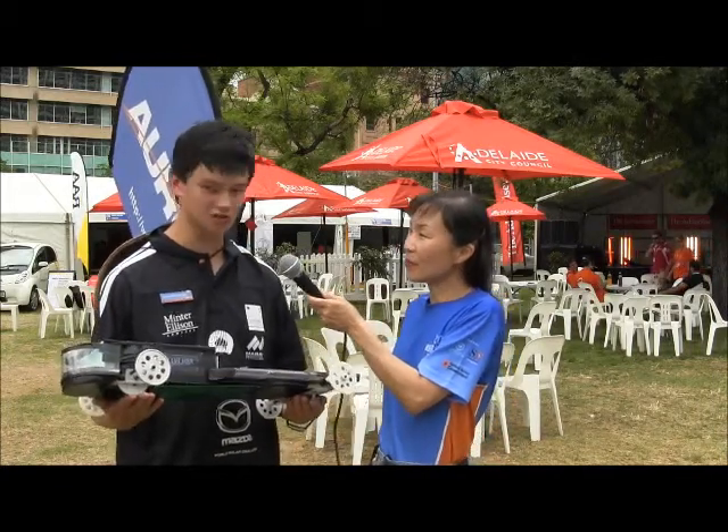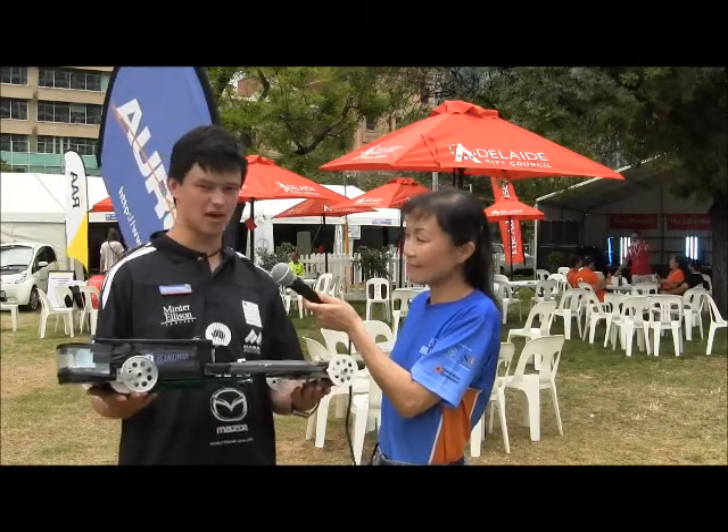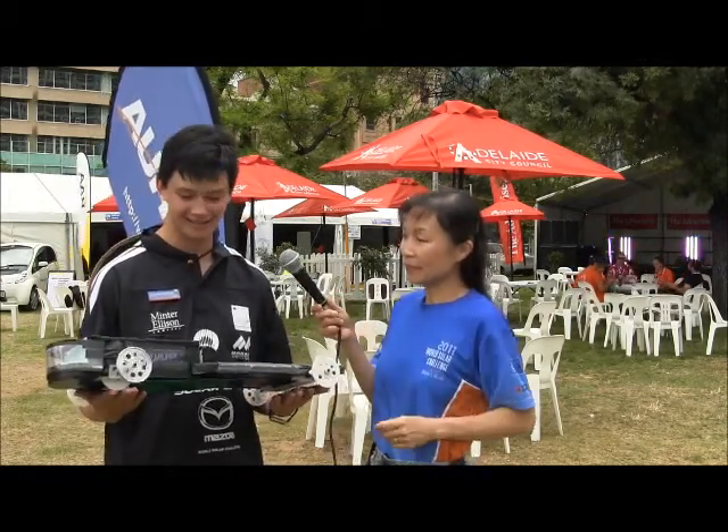This is how I actually got started in solar car racing. This is a model solar car that I built in 2006 and raced in Victoria and then in the national event, finished top 16 in the country and picked up the best engineered car award. That's what got me into solar car racing initially.